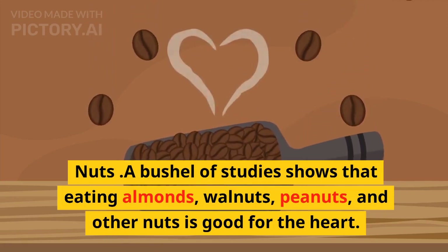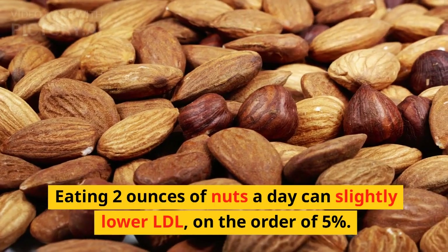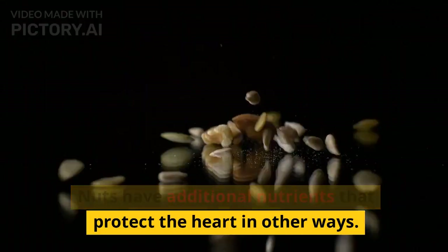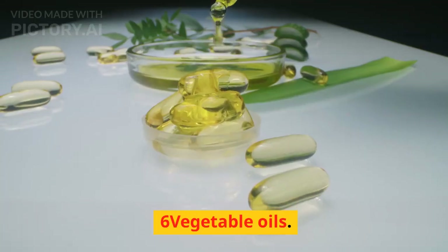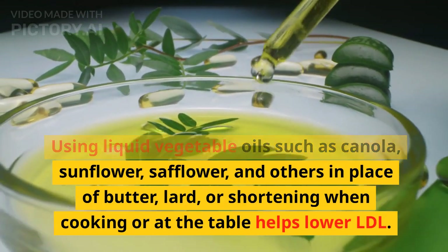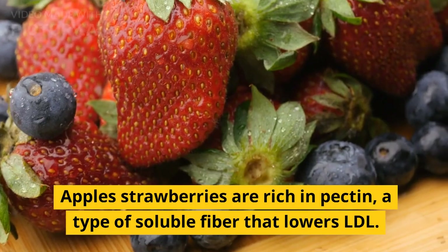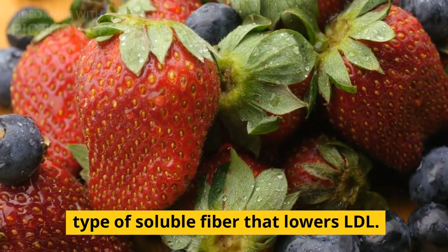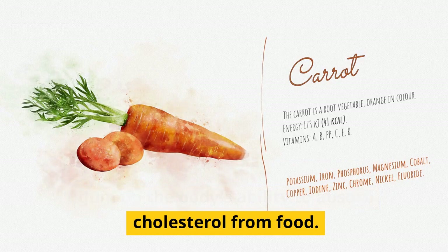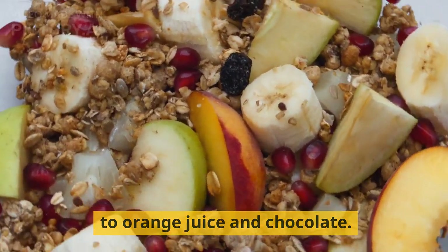5. Nuts. Studies show that eating almonds, walnuts, peanuts, and other nuts is good for the heart. Eating 2 ounces of nuts a day can slightly lower LDL, on the order of 5%. Nuts have additional nutrients that protect the heart in other ways. 6. Vegetable oils. Using liquid vegetable oils such as canola, sunflower, safflower, and others in place of butter, lard, or shortening when cooking helps lower LDL. 7. Apples and strawberries are rich in pectin, a type of soluble fiber that lowers LDL. 8. Sterols and stanols extracted from plants gum up the body's ability to absorb cholesterol from food. Companies are adding them to foods ranging from margarine and granola bars to orange juice and chocolate.